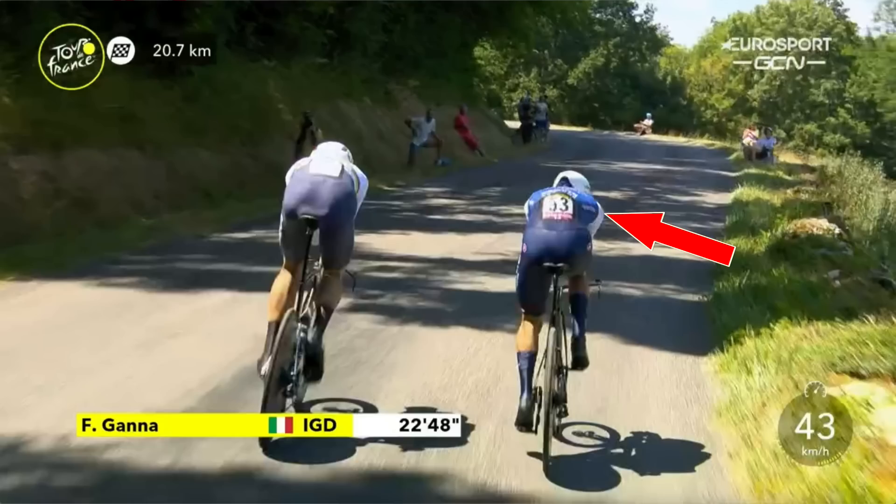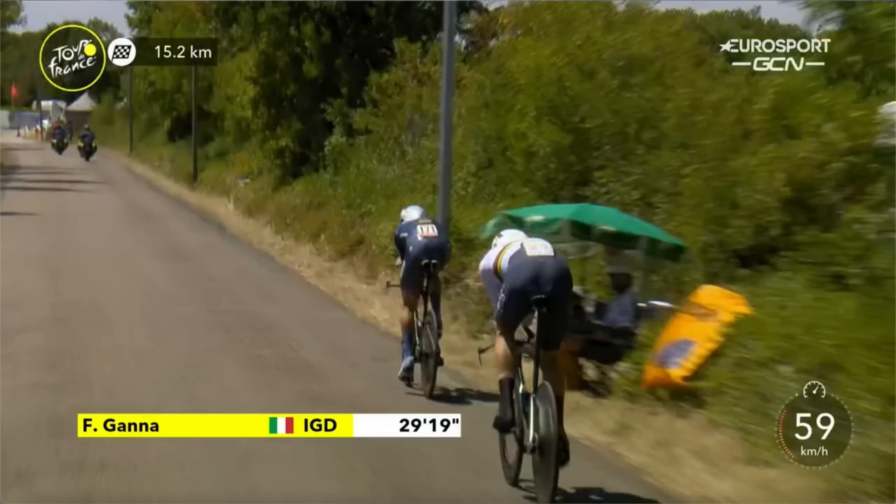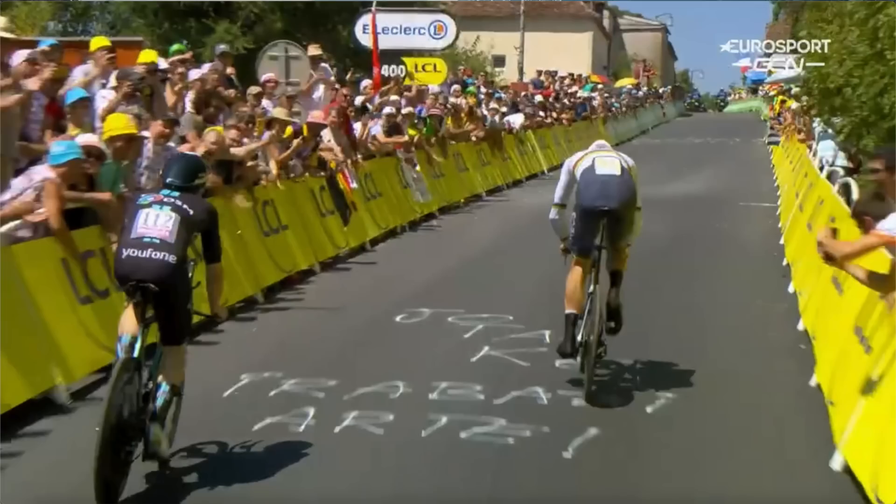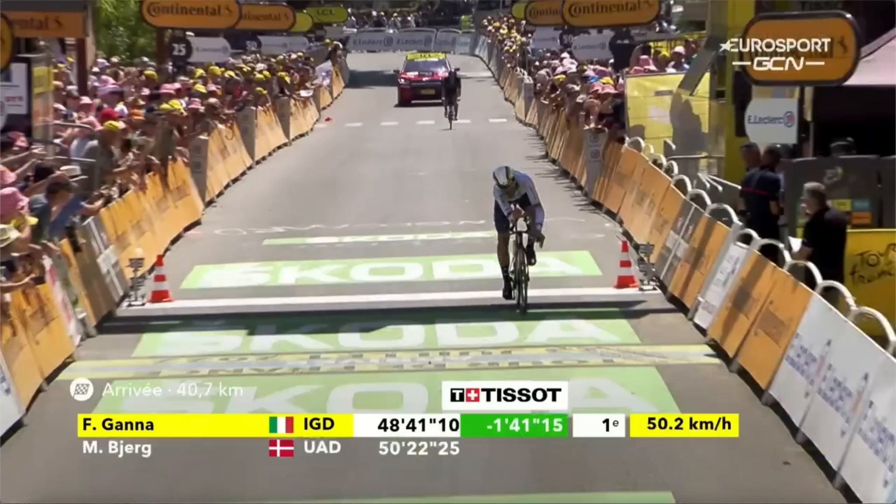The first rider Gana catches is Andreas Baggio from Quick Step — he dislodges him quickly and goes right by. Next rider is ex-road world champion Mads Pedersen. He flies past Mads Pedersen, and then coming up the last climb with 1.5 kilometers to go, he has one more rider in his sight — DSM's Alberto Denezi. Gana takes the lead and goes all the way to the top, accelerating hard, straight back into the TT position. He crosses the line, a minute and 41 seconds better than UAE Team Emirates rider Mikael Berg.